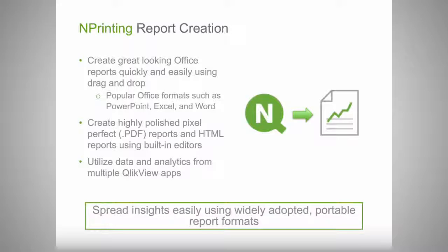This speaks to being able to spread insights in portable formats and distribute what you've learned in QlikView to people who want to consume it. As Anthony mentioned, those recipients may have additional questions, so you can provide links in the reports back into the live QlikView applications, creating that feedback loop that allows people to explore further if they want to.